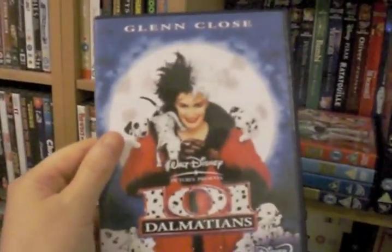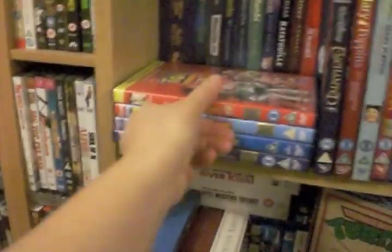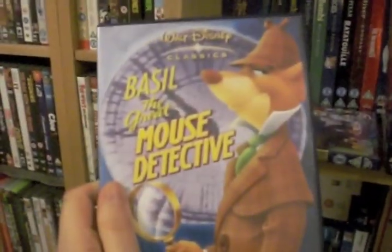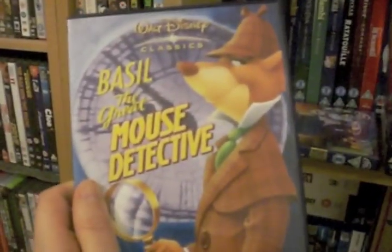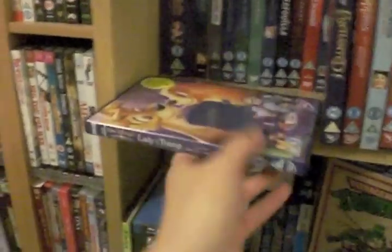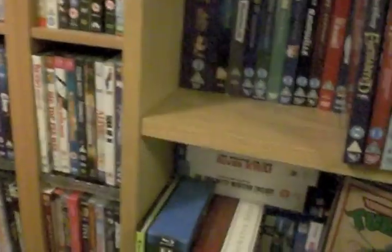101 Dalmatians live action with the legendary Glenn Close as Cruella de Vil. Toy Story 1 and 2 on DVD. Basil the Great Mouse Detective — one of my favourites. Childhood in a DVD right there. Lady and the Tramp 2D Special Edition — I love that film.